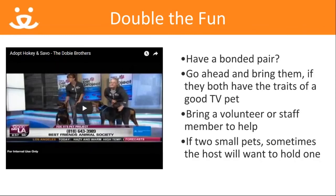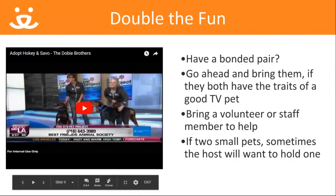If you have an awesome bonded pair, consider bringing them both on TV. But make sure you have help with handling. I couldn't have done this segment without our awesome volunteer, Kim, as you'll see.